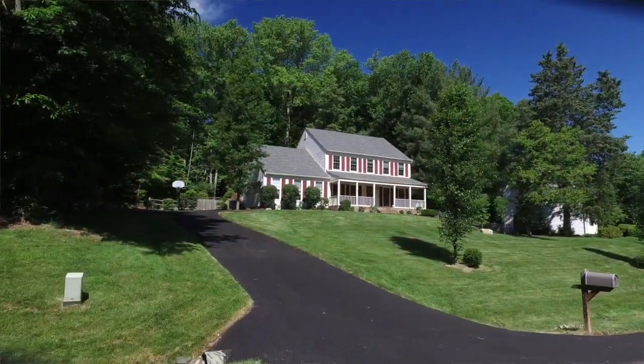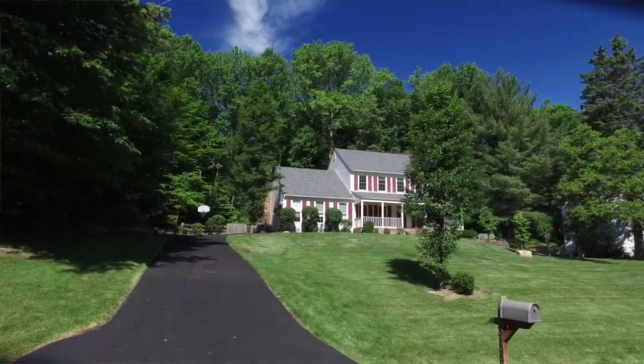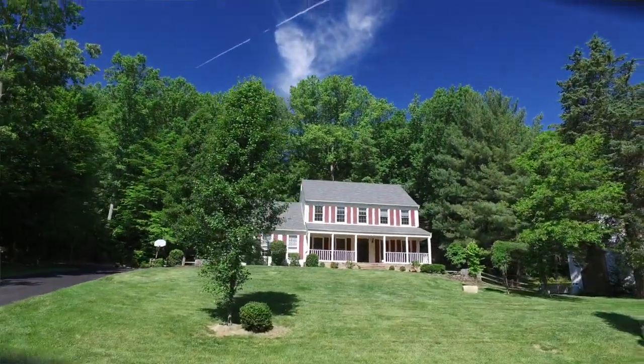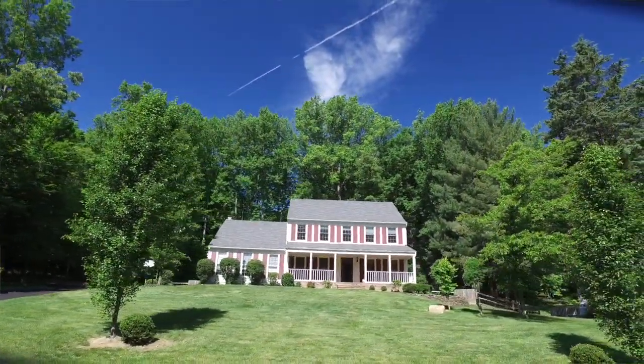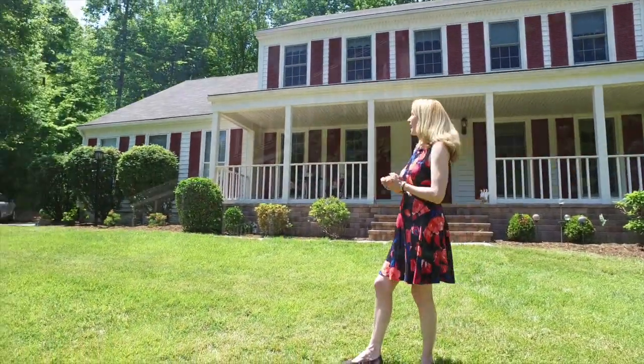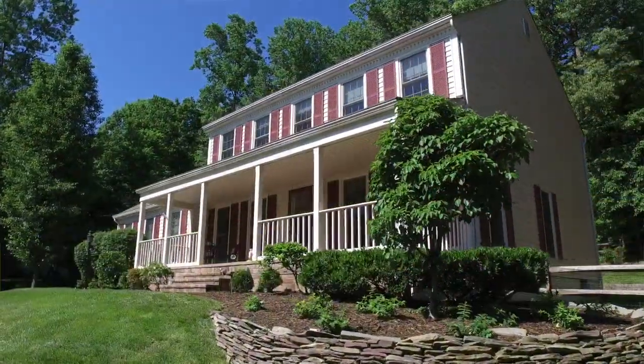Now let's talk curb appeal because this house has it. Just take a look at the view you get from the main road. You're going to drive up this beautifully brand-new paved driveway, which leads right into the two-car garage. There's also additional ample parking space for all of your guests, and you can see that the landscaping has been done recently — just gorgeous.